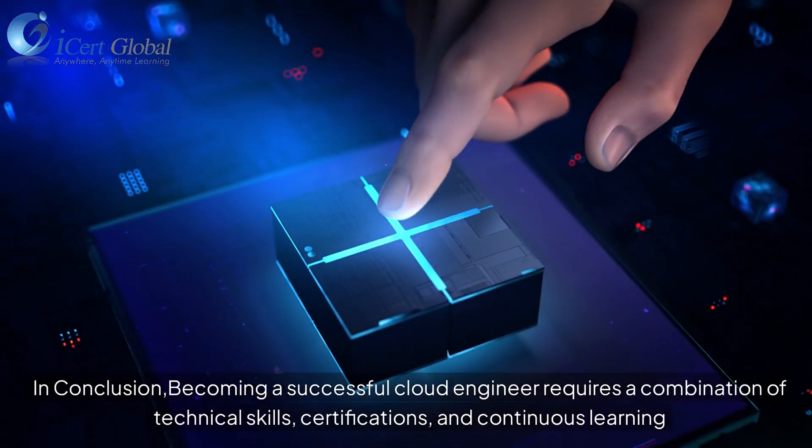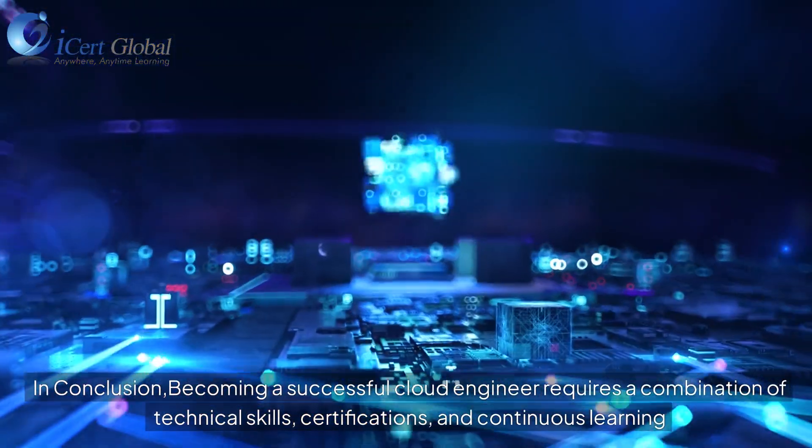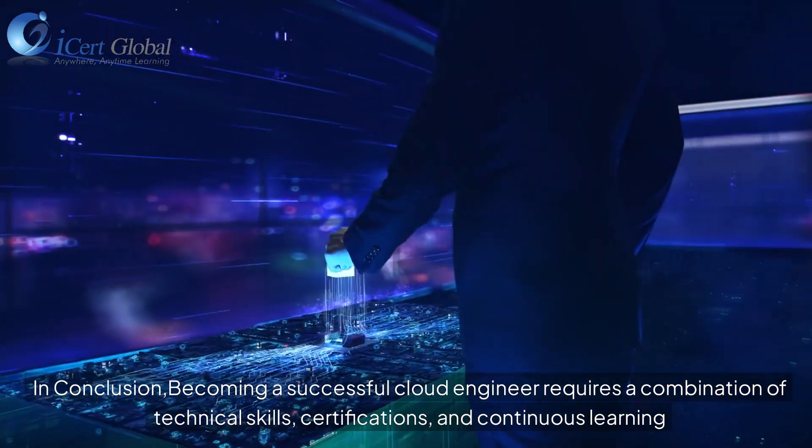In conclusion, becoming a successful cloud engineer requires a combination of technical skills, certifications, and continuous learning.